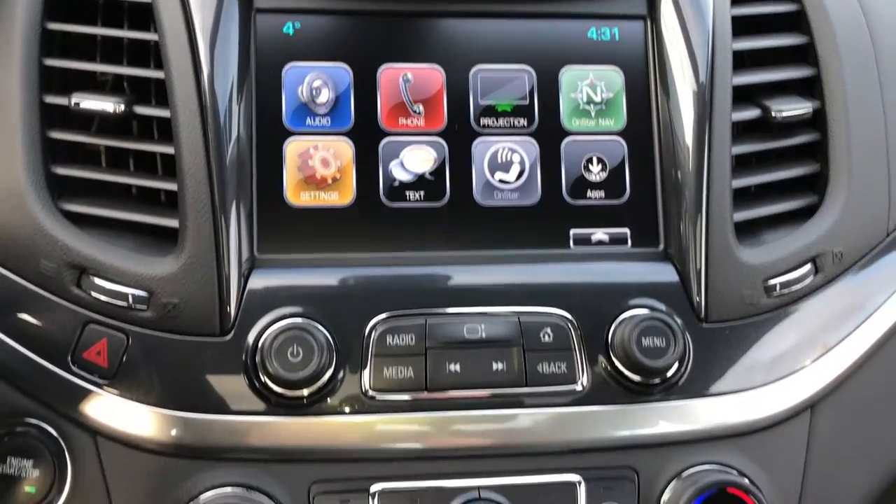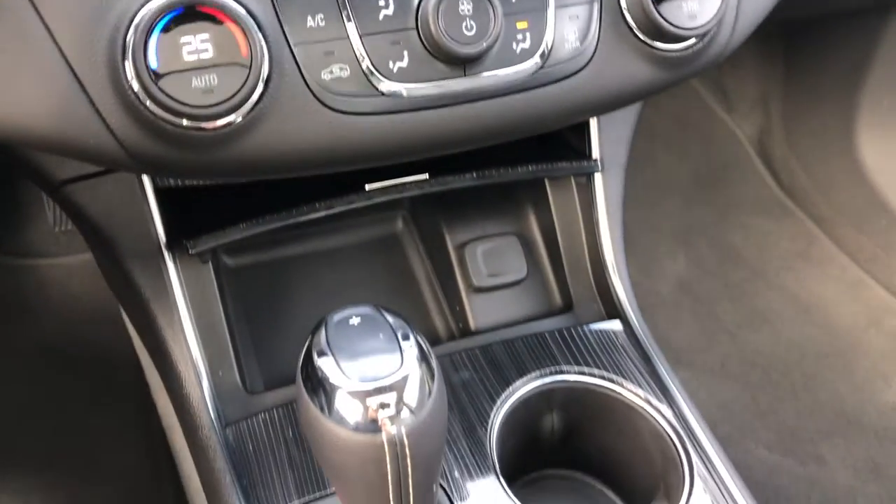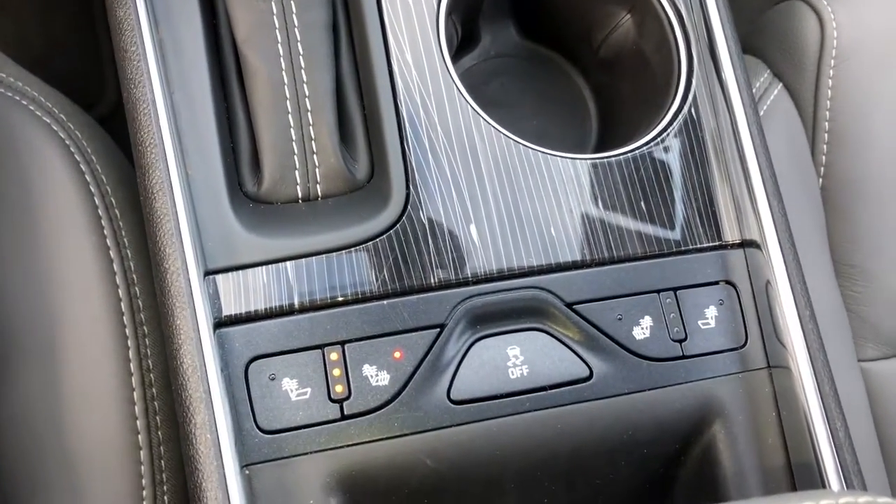For an added subscription fee, OnStar 4G LTE Wi-Fi and Sirius XM satellite radio is also available. For more information, speak to one of our sales professionals.